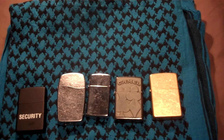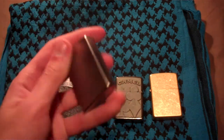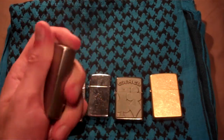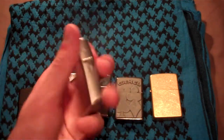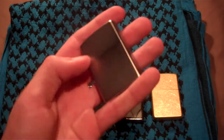My latest Zippo was actually bought at Walmart, about half a year ago. So I haven't bought any new Zippos lately. This is a brushed chrome — I got it for $9 at Walmart.